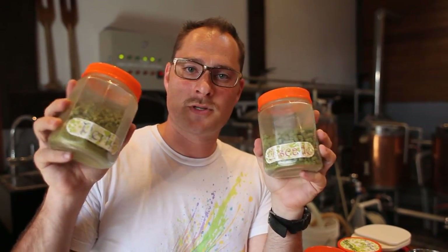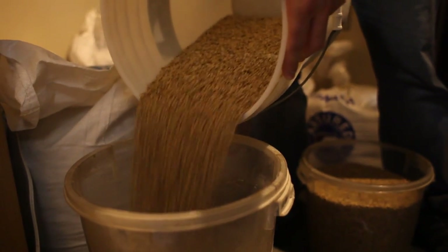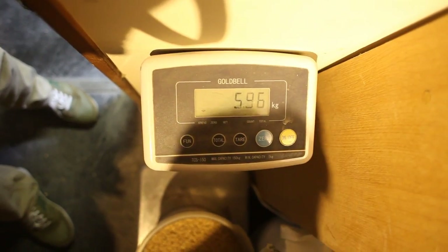We decided on cascade and pearl hops. Pearls are the bitter, and then the cascade is what we're adding for aromatics. We basically just smelled a bunch of different hops and picked the ones that we liked the most — not a lot of science involved. Right now we're measuring out the malts that we need to make the beer. We're going to put them all together and boil them for a long time so that they make malts.